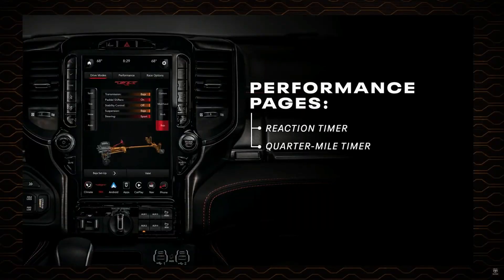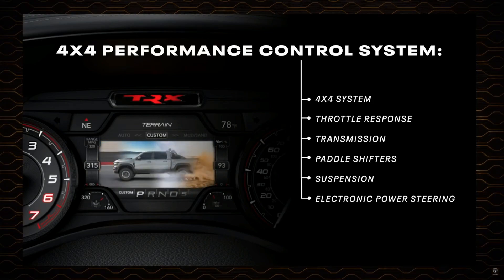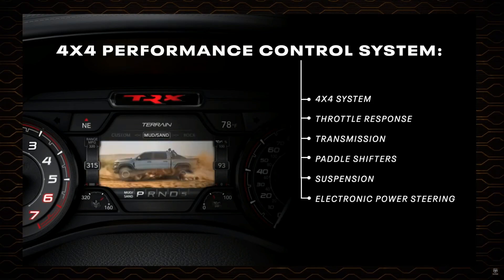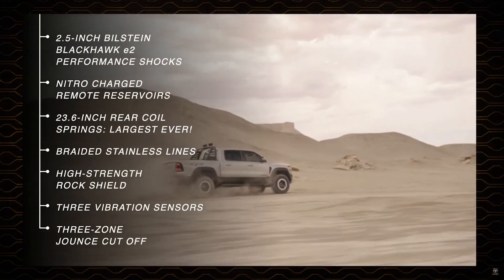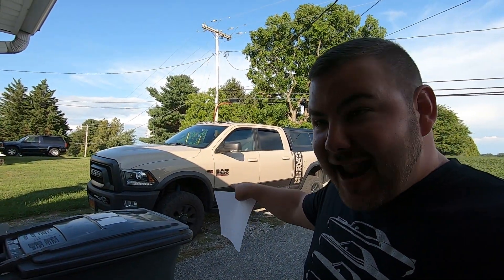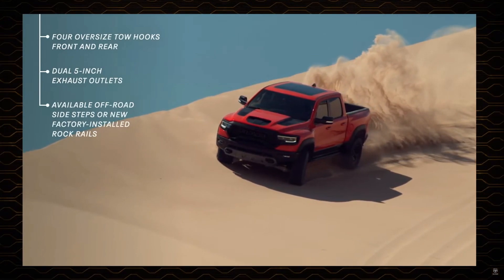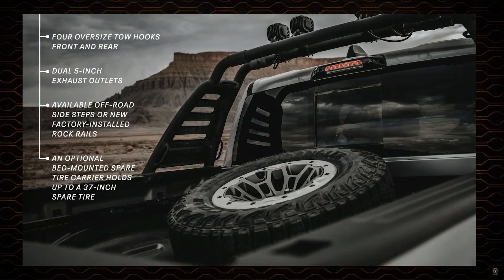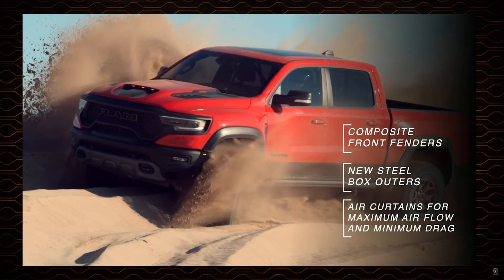Some cool things they've introduced into the trucks for the first time are performance pages, and along with that you're also getting drive modes — Baja, rock, mud, snow, and a sport mode for drag strip use. On the mechanical side, you're getting a 2.5-inch lift over a standard truck. The body on that truck is 88 inches wide — that is 8 inches wider than that Power Wagon 2500, which is just insane. The way they achieved that is by adding 4-inch fender flares on each corner, which allowed them to push the track 6 inches wider than on a standard truck.